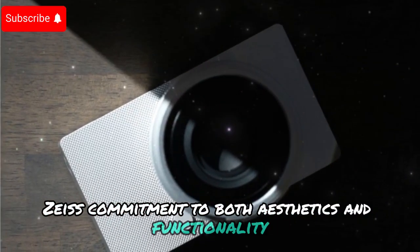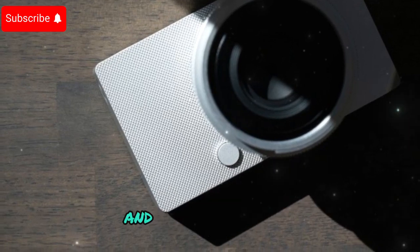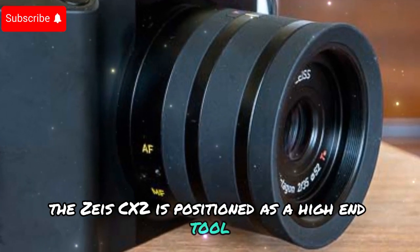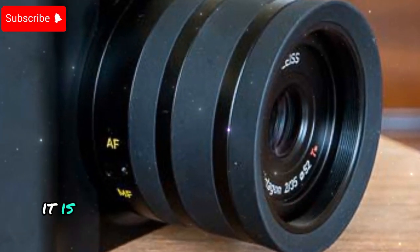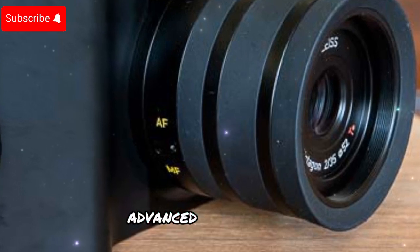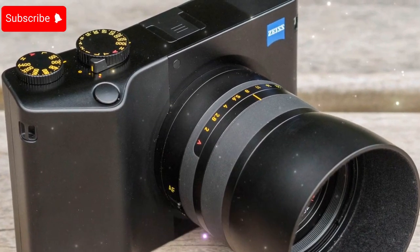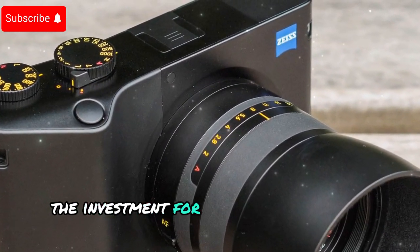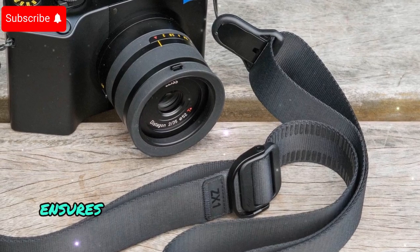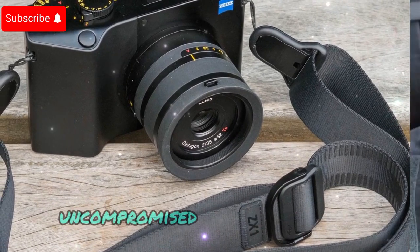Zeiss's commitment to both aesthetics and functionality shines through in the ZX2's sleek, minimalist design. With such cutting-edge features, the ZX2 is positioned as a high-end tool for serious photographers and videographers, expected to be priced between $5,000 and $6,000 — reflecting its premium build, advanced technology, and Zeiss's legacy of optical excellence. Zeiss's commitment to in-house development ensures rigorous quality control, providing photographers with a truly uncompromised shooting experience.